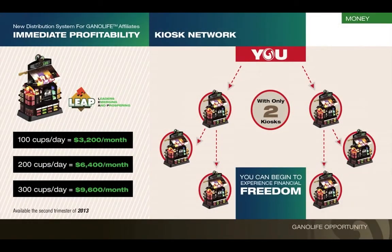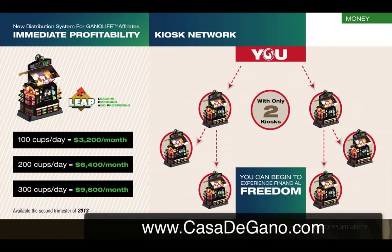Now let me tell you about our LEAP project. How many people here would like to have a mini Starbucks? We're coming out with them. All the coffee purchased into them still goes into the binary and still pays everybody, but you can get to more people faster. As you look at this chart, if I sell 100 cups a day I can earn $3,200 a month just from the difference in price. 200 cups a day is $6,400; 300 cups a day is $9,600. Plus the money going into the binary, plus the bonuses — everybody's going to want one of these kiosks. The LEAP program is going to send us as a company to the next level, and you're going to come with us.